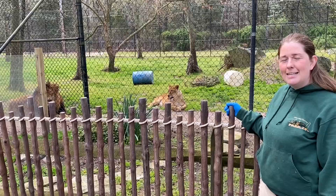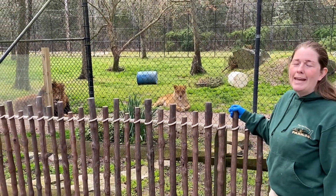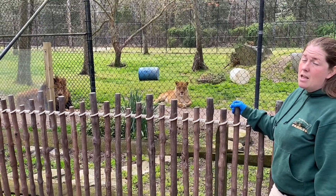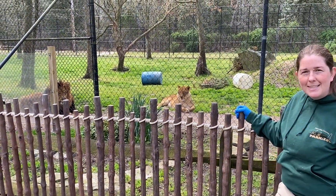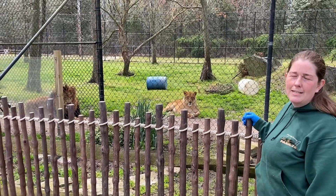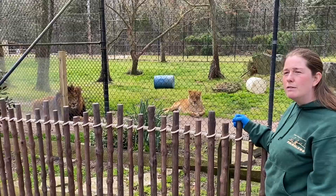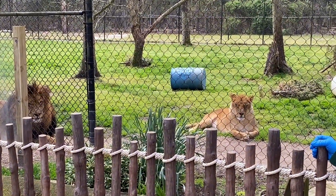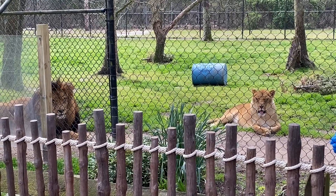These guys are African lions, but there's actually a subspecies called Asiatic lions. These guys are well adapted to all different climates. They live in the savannah grasslands, as you guys have probably heard about a lot, but they also live in scrublands and deserts, as well as one forest in India.